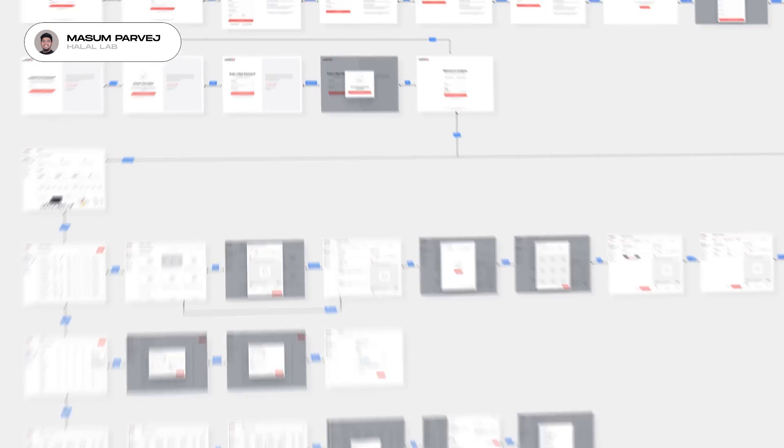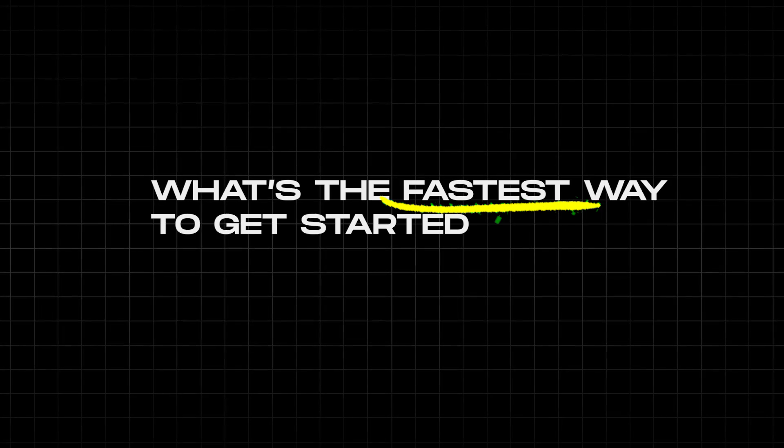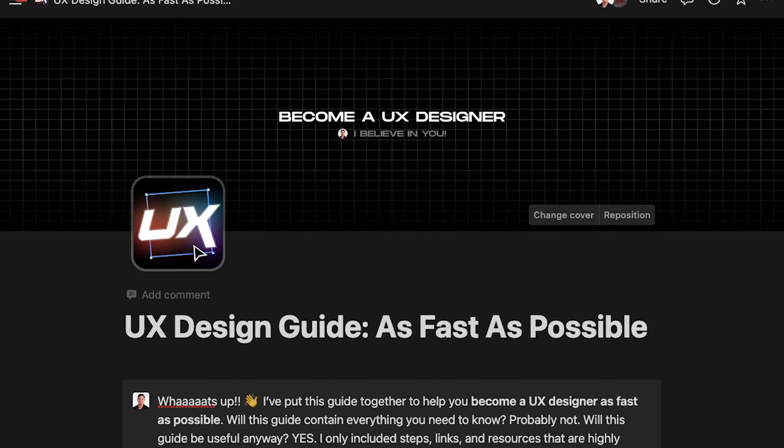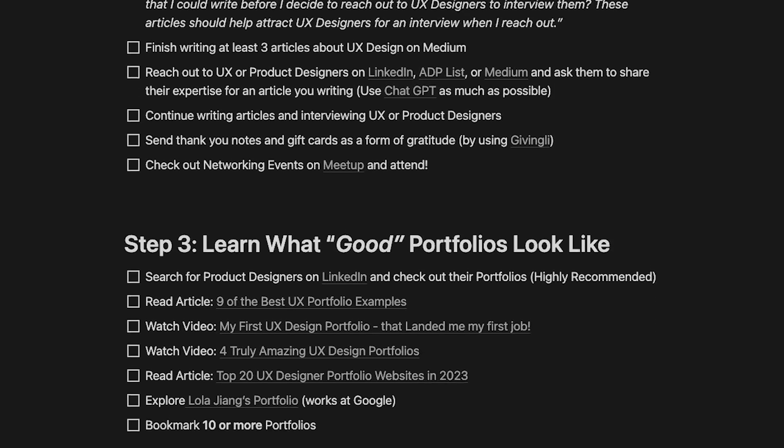But what exactly is UX design? Is this UX design? Or what about this? What do UX designers actually do? And what's the fastest way to get started and become a UX designer? I've put together this seven-step guide that will answer these questions and give you the fastest way to become a UX designer.